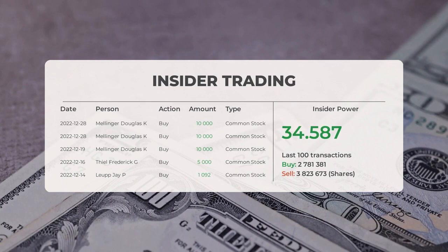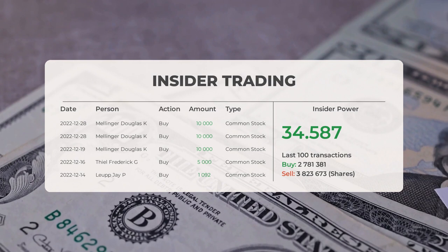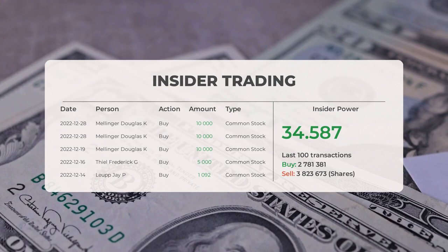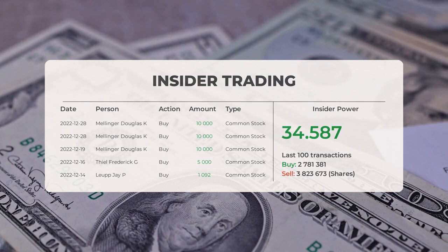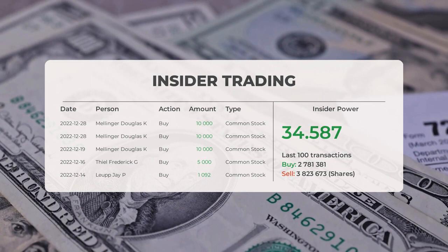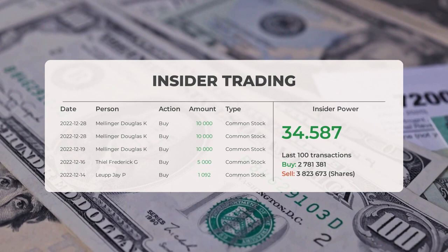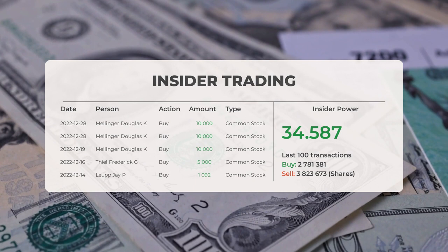Let's look at some recent insider trades. On December 28th 2022, Mellinger Douglas K. conducted an insider buy of 10,000 shares of common stock. On December 19th 2022, Mellinger Douglas K. conducted an insider buy of 10,000 shares. On December 16th 2022, Teal Frederick G. conducted an insider buy of 5,000 shares. On December 14th 2022, Loop J.P. conducted an insider buy of 1,092 shares. Based on the 100 most recent insider trades, the insider power is positive with a ratio of 34.587. Overall, insiders purchased 2,781,381 shares and sold 3,823,673 shares in the last 100 trades.